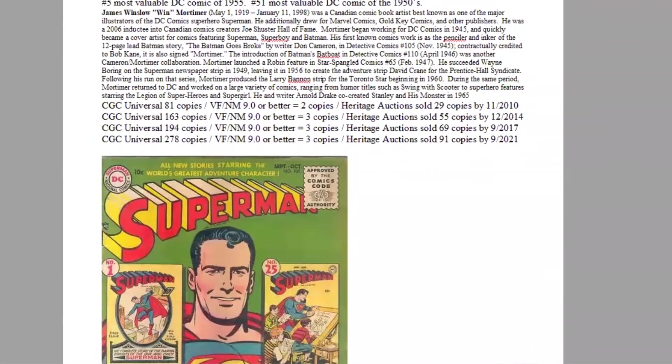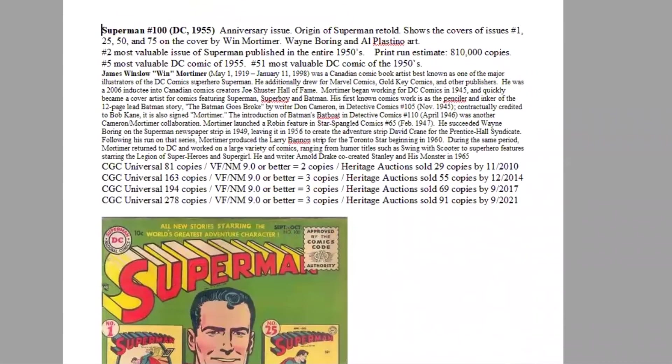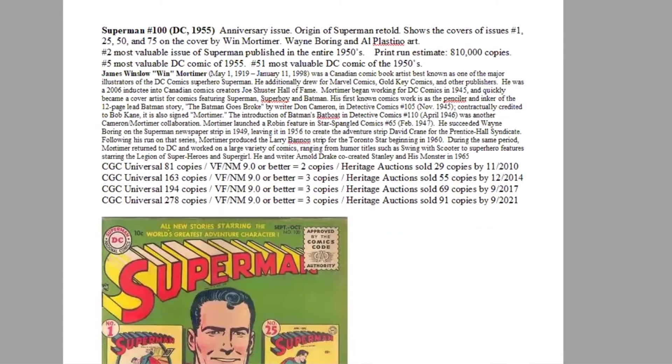In fifth place is a special anniversary issue — Superman number 100. It's an iconic issue where DC's most popular character, and really the most popular superhero in the world at that time, reached his 100th issue. They retell Superman's origin in this issue, plus it re-shows the covers of issues 1, 25, 50, and 75.